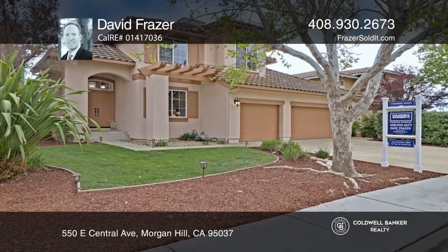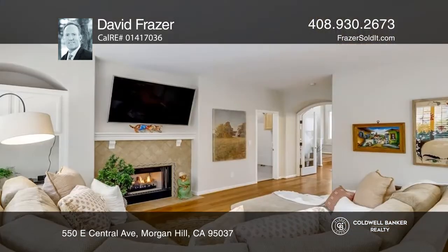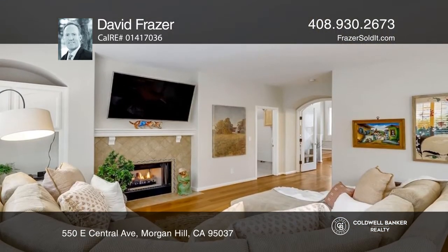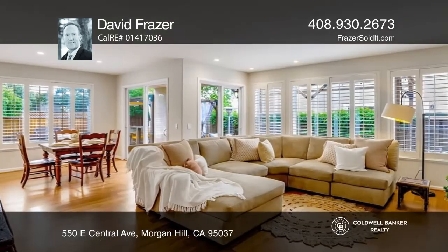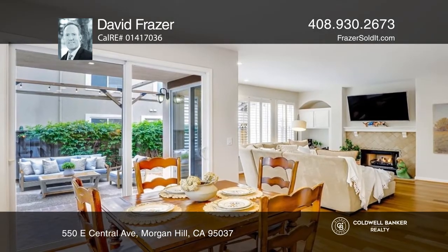This gorgeous Mediterranean style home offers stunning curb appeal with a stucco exterior, tile roof, lush landscaping and double door entry. Don't miss the ground floor office and double arched doors that lead you to the family room and kitchen.